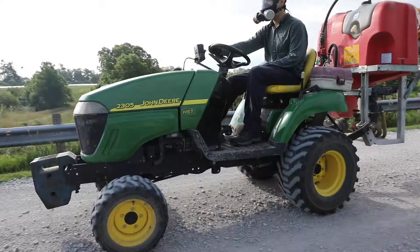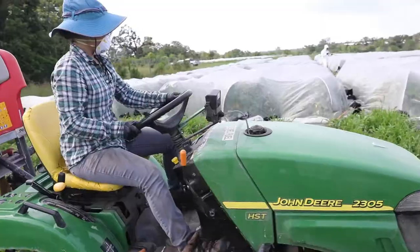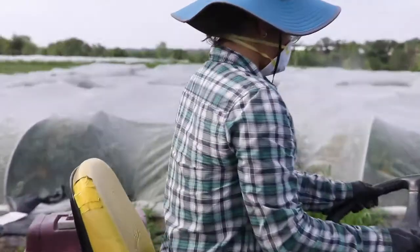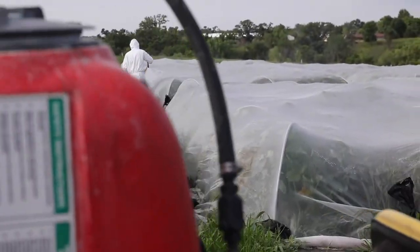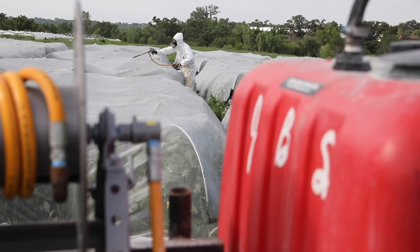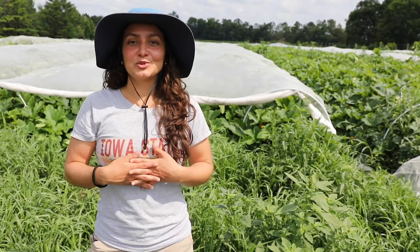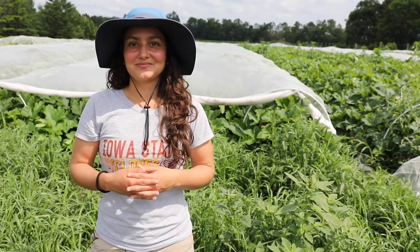We evaluate pest activity and disease incidence on the treatments every week, and spray organic pesticides if any economic threshold is reached. Then at the end of the season we evaluate the marketable yield in each plot. Thanks for watching and I hope to share with you my results soon. Bye.